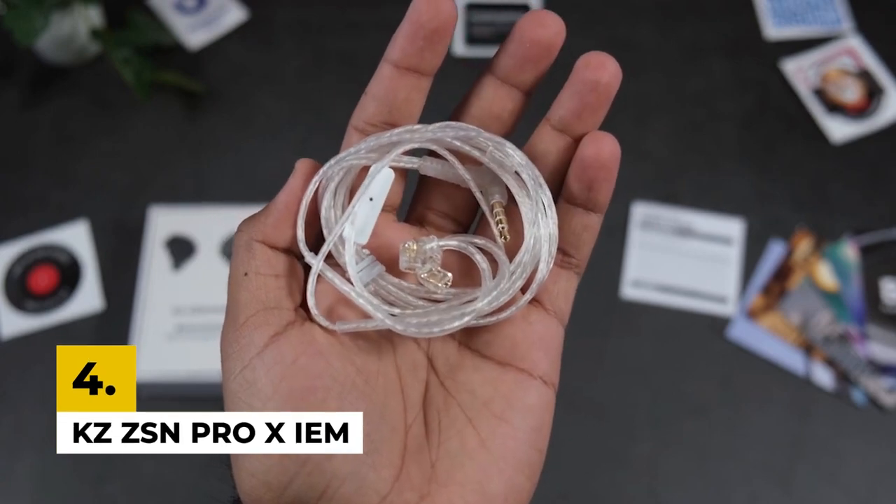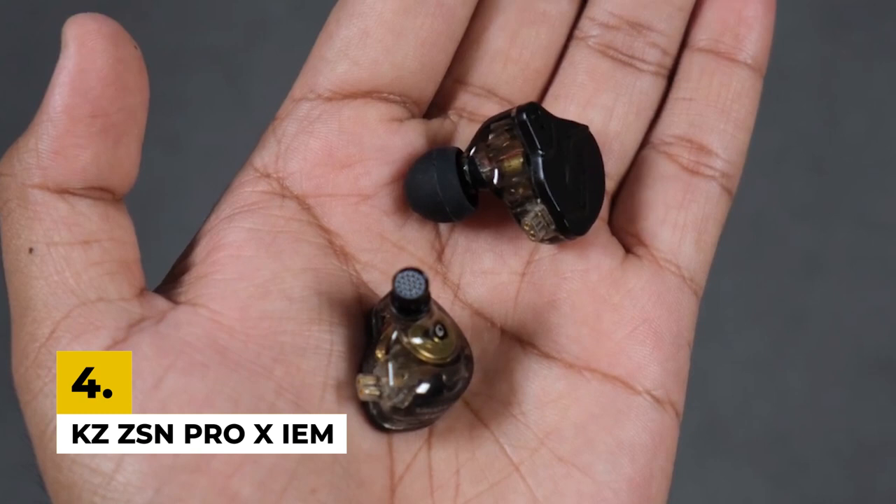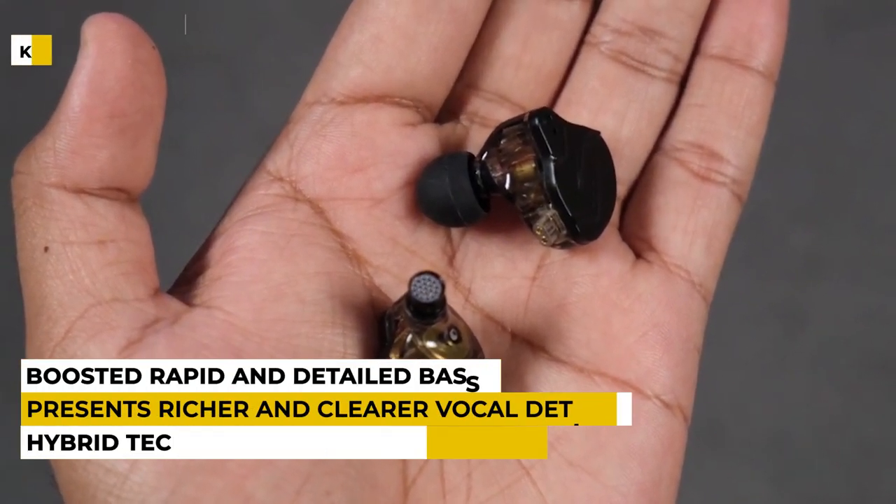The fourth number is the KZ-ZSN Pro X IEM Gaming Earbuds. This product is from the brand called KZ-ZSN Pro X, which is a hybrid technology comprehensive upgrade that gives you shocking sound quality.